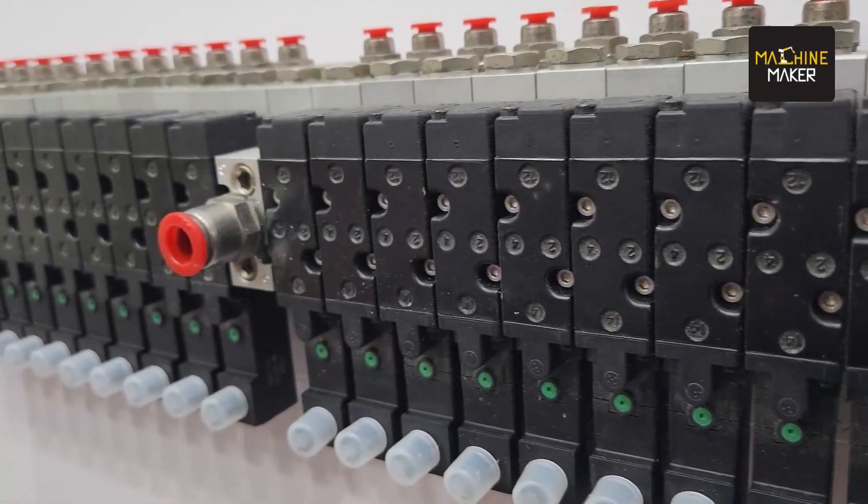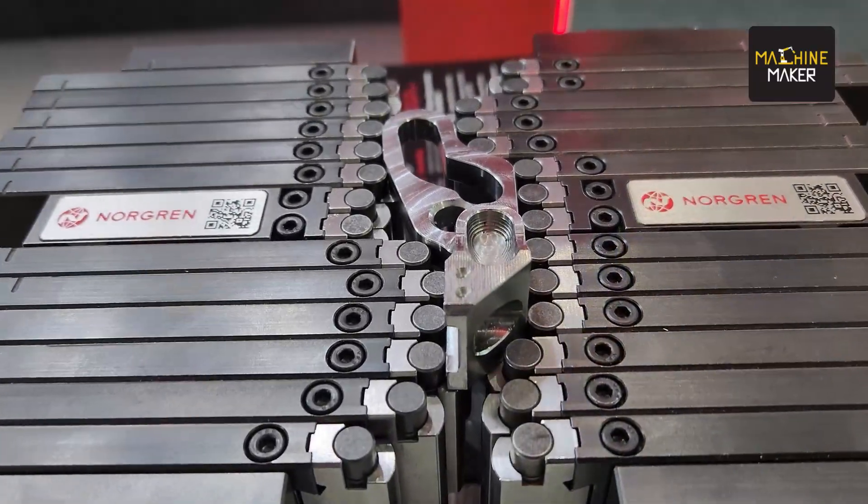Welcome everyone, this is IMTEX 2023 and we are at the stall of Norgrane. One of their customers came over, so we came here to know how Norgrane helped them. My name is Ronal Parmar, I am an operations manager at SSY Technology and Sukla Medical, and we are working in the field of aerospace, medical, and manufacturing parts.